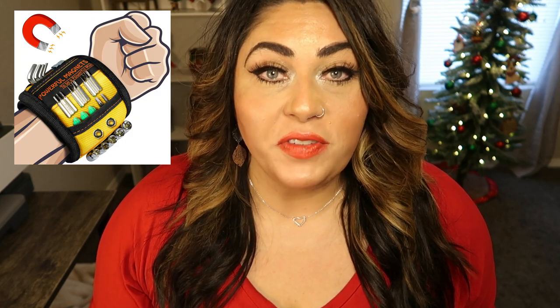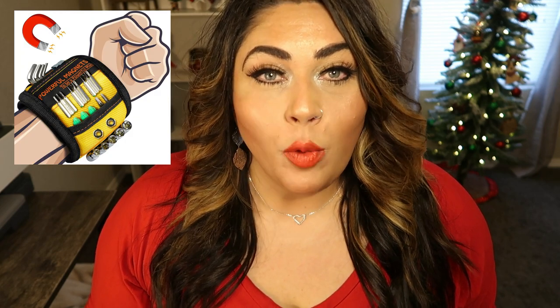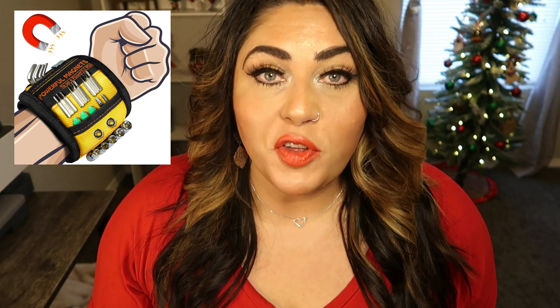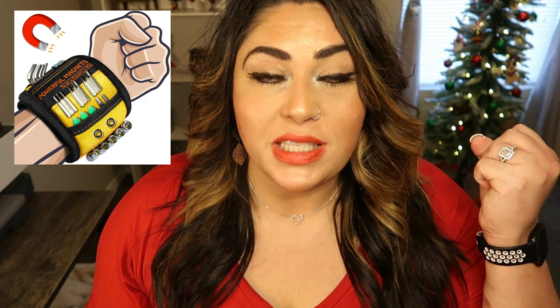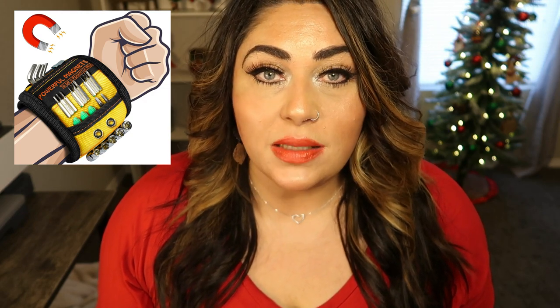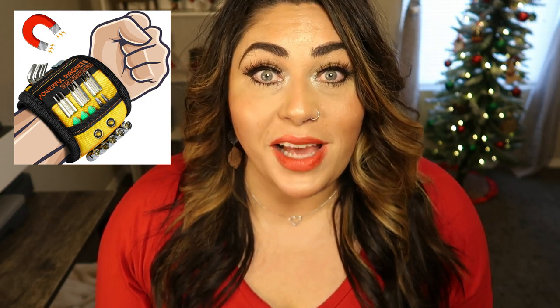These magnetic wristbands are incredibly cool — they have over 15 magnets. When he's working on the car out in the garage or working on a home project, he can magnetize all of those metal objects right to his wristband and tote it around with him. It will speed up projects because he won't be going back and forth to the garage. I know they have magnetic picker-upper tools, but the fact that you can just stick it all on your wrist is absolutely genius.